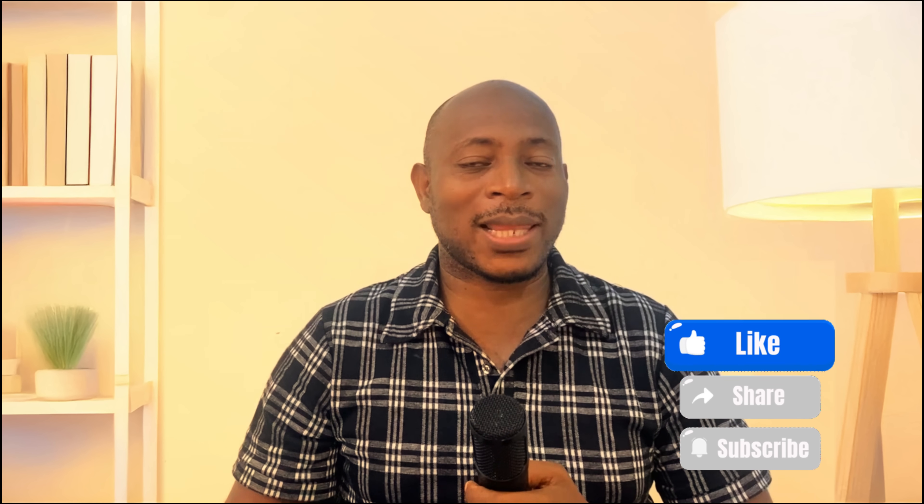Also, be sure to like this video, share it, and if this is your first time on this channel, please subscribe. Till the next one, stay safe out there.